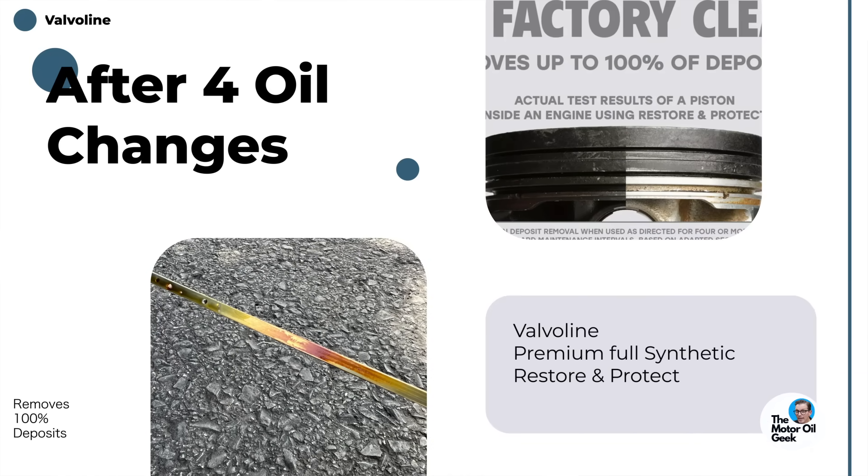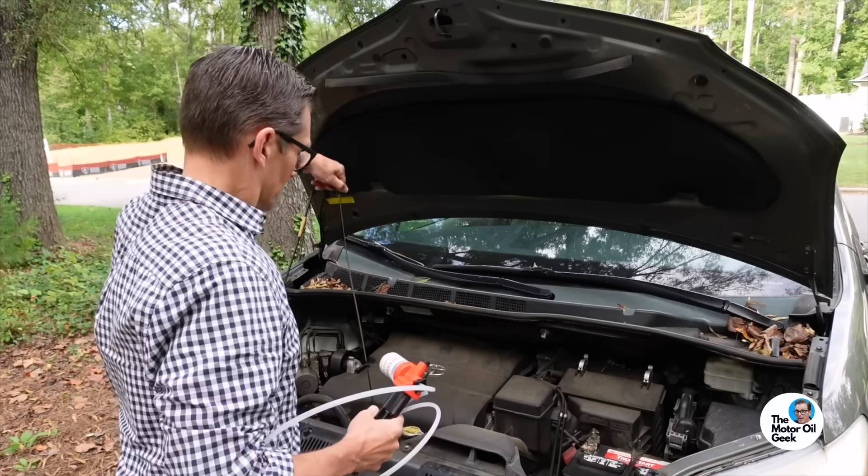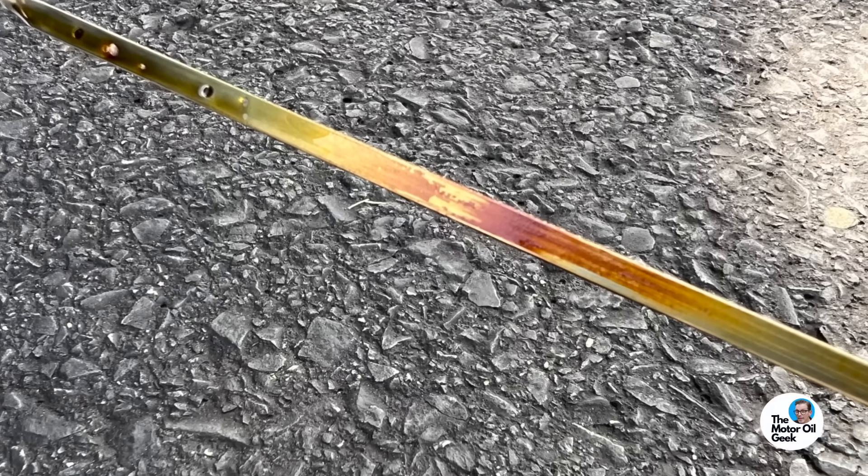Here's the moment of truth — I've been waiting to see what this dipstick looked like. Remember, the Valvoline guy said it takes multiple oil changes for it to do all this work — up to three or four oil changes to really get those pistons clean. This is just the first oil change, and we're going to do a second and third change as long as results still look good. There was varnish all over the dipstick before the first oil change — it looked like a 180,000-mile-old engine. Now let's take a look. It's perfectly clean, just like brand new. That's incredible.